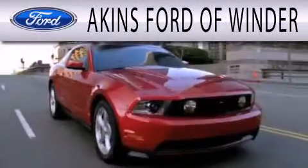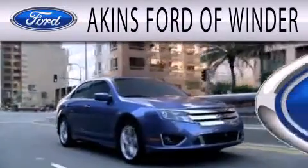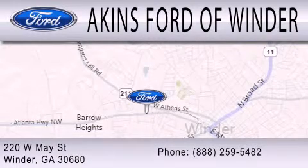Aiken's Ford of Winder is dedicated to doing everything possible to ensure that the experience you have selecting your next vehicle is as pleasant as possible. We're located at 220 West May Street in Winder.